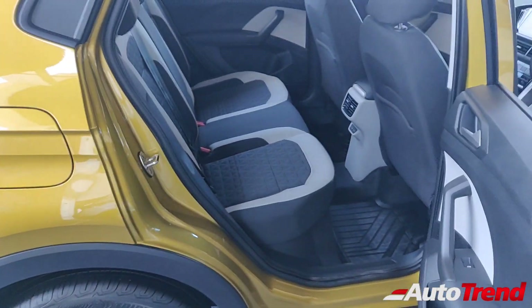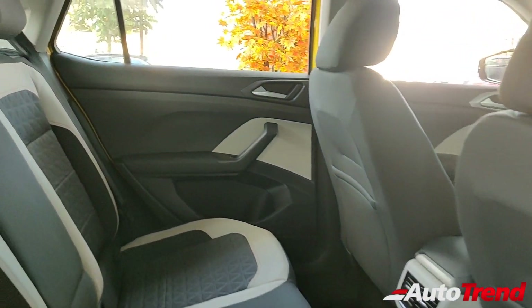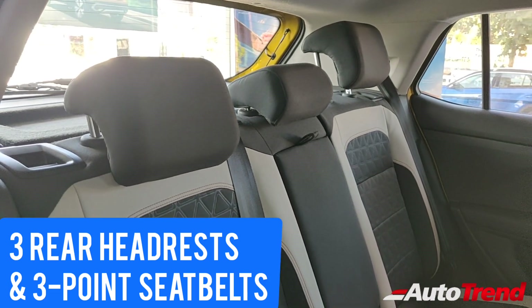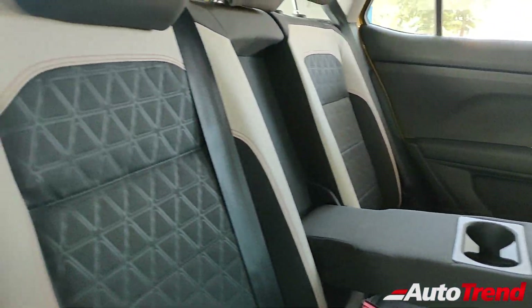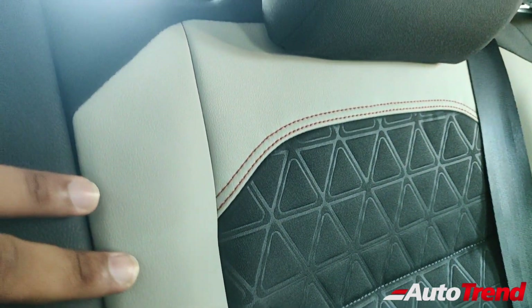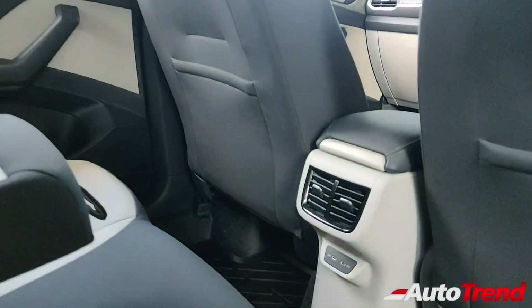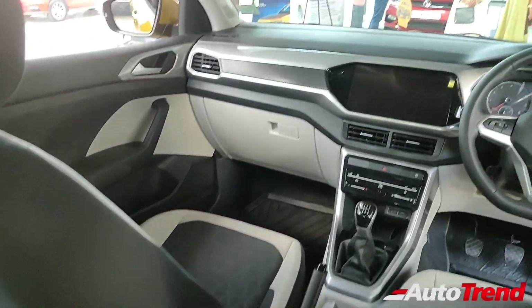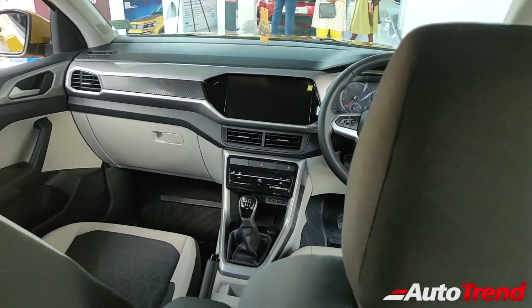Now let's open the rear doors of this GT manual variant. The rear quarters are also almost identical to the 1L Highline mid-spec variant, except for these dual-toned part leather seats which are also the same on the GT Plus top-spec variant. The overall seating space and comfort is excellent along with the availability of this center armrest. Just like the front seats, the rear seats also get the outer part finished in artificial leather while the center part is made of fabric. You can see the standard C-type USB ports just below the rear AC vents from the Highline variant itself. This is the view of the dashboard from the rear seat of this GT manual variant, which is almost identical to the Highline manual variant.